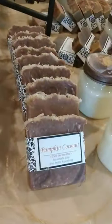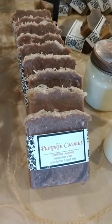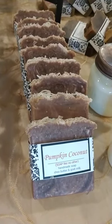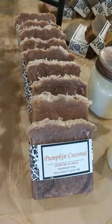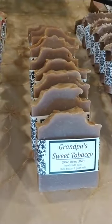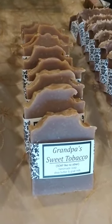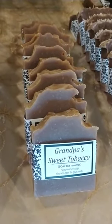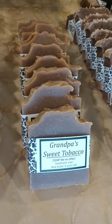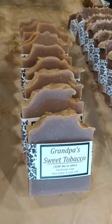Pumpkin Coconut is next. For those who shopped with us this summer, we had Creamy Coconut, which was wildly popular — this uses that same coconut fragrance with just a splash of pumpkin. It has cute little shavings on top. Then we have Grandpa's Sweet Tobacco, named in honor of Chad's grandfather who was a tobacco farmer in North Alabama. One customer described it as smelling exactly like the tobacco in her husband's pipe — a true tobacco scent that brought wonderful memories.